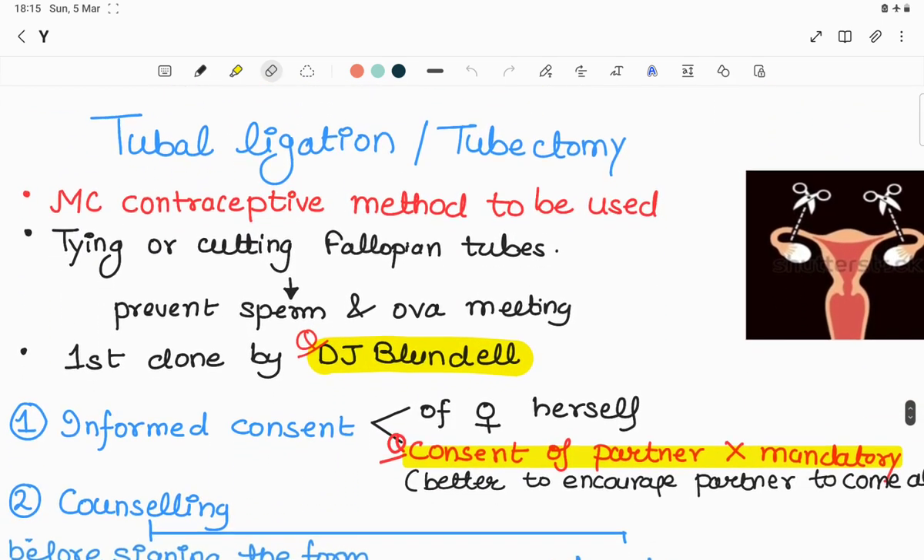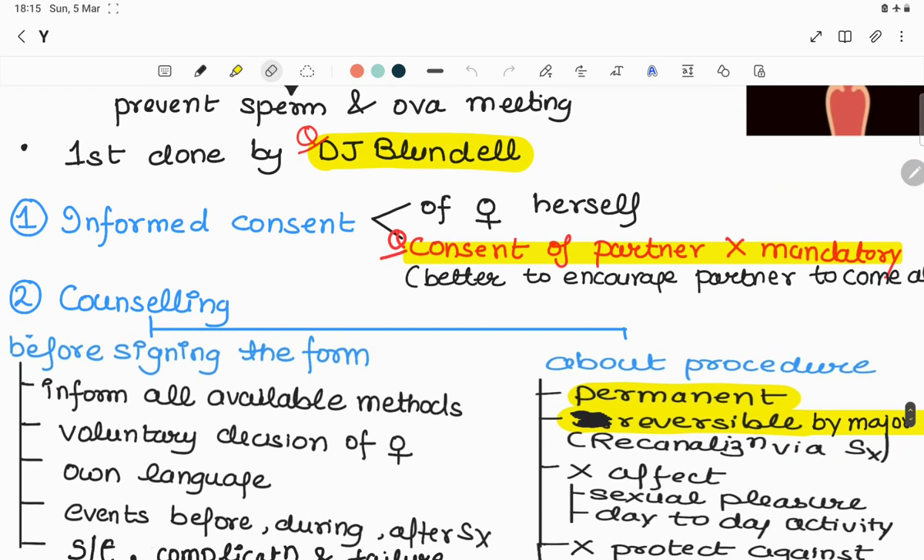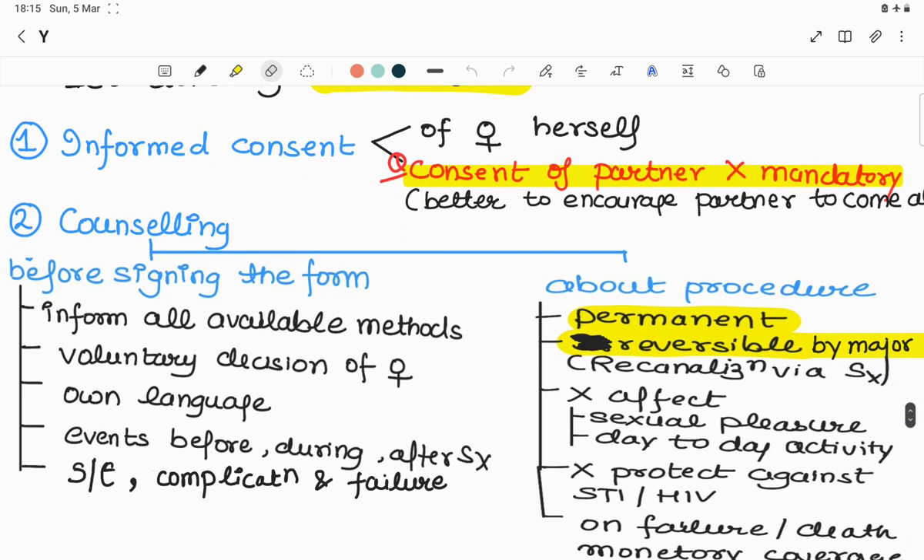Moving on to tubal ligation, also called tubectomy — number one, it is the most common contraceptive method used in India and all over the world. Tubal ligation is the tying or cutting of fallopian tubes to prevent sperm and ova from meeting. It was first performed by Dr. James Blundell.